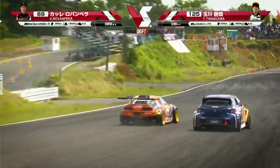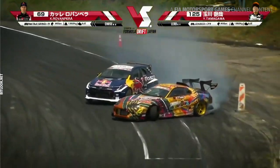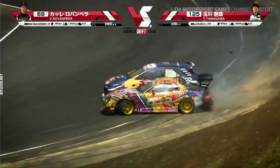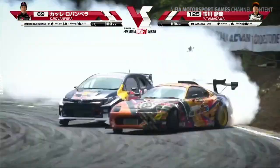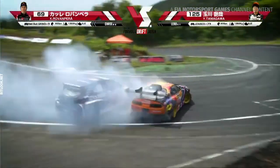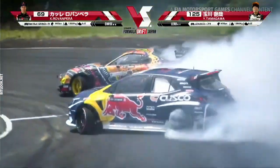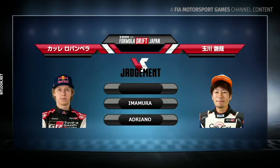Tamagawa coming up to the 3-2-1 in the lead position, bringing it around right on the edge — dipping a tire right there through outer zone 2. And Kale early on, close on his fender, bringing it back around through outer zone 2 in this touch-and-go. Nishida, Imamura, and Adriana are all going left — so Kale Rovanpera is going to get the win and move on to the top 16.